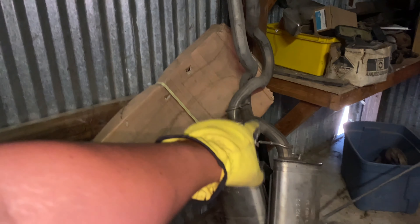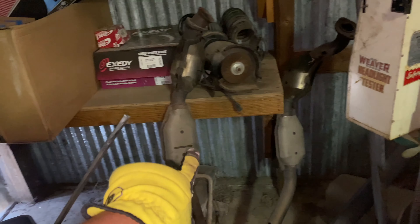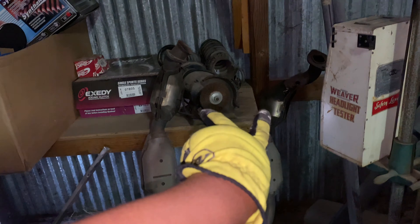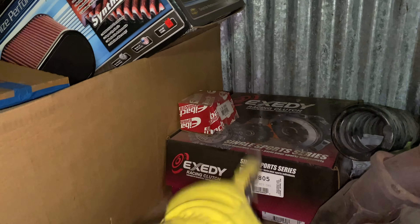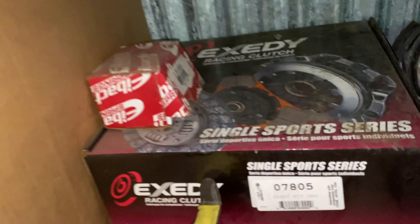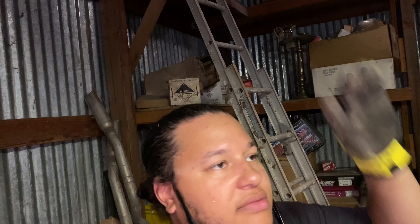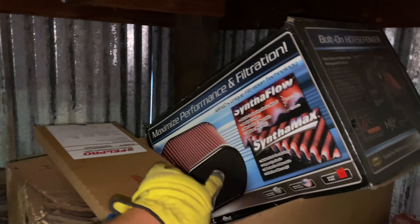I ain't been to the back corner of the shop in a cool minute. Check it out, you guys — this right here is my stock exhaust for my old Mustang, and this right here is my mid pipe. It's got the two upper cats and the two lower cats, so my Mustang was straight piped. There's my stock springs — I had my Mustang lowered. I have an upgraded Stage 2 clutch and also a lightweight flywheel on my Mustang. Right there, that's the lightweight flywheel.